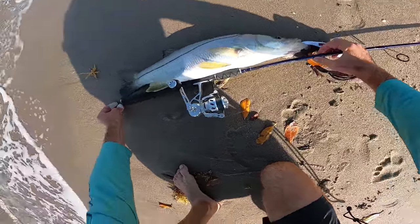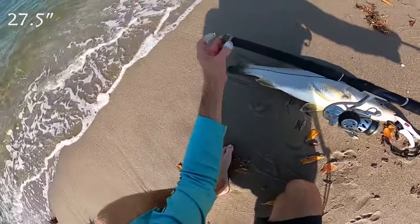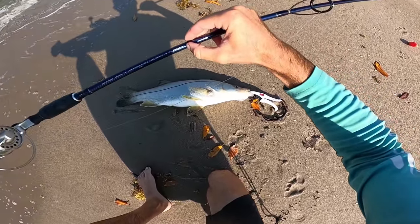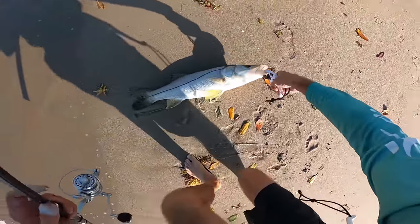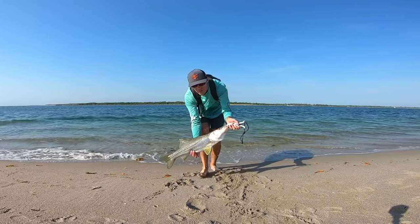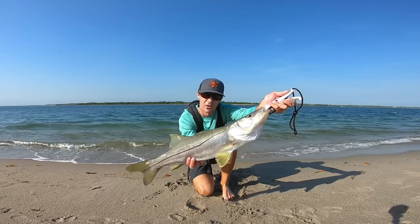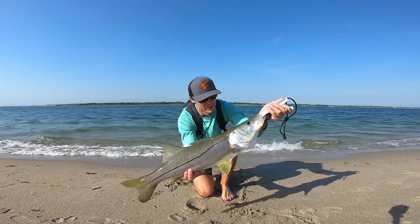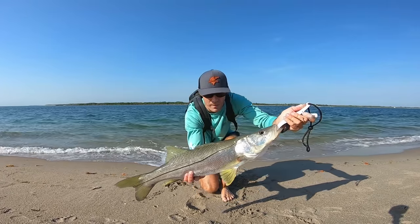I'll put the measurement on the screen — measuring from the butt end of the rod to just past the M for medium power. Setting up the camera to give a closer look at this super healthy and really thick fish. Oh, the colors are just so gorgeous — now let's get her back.